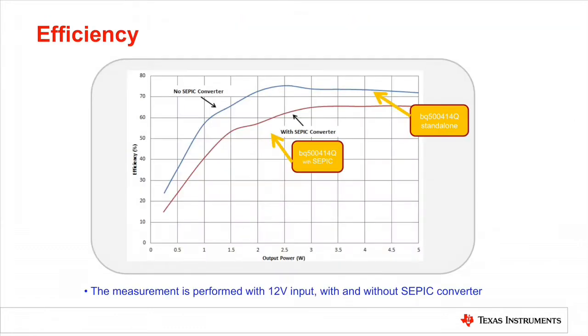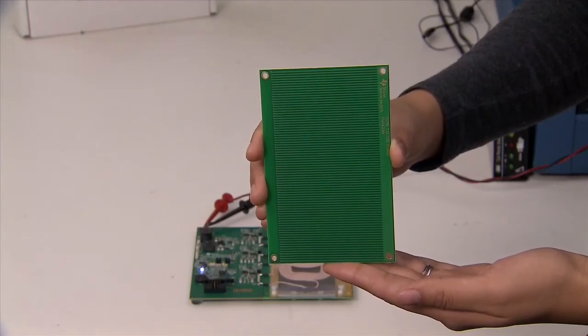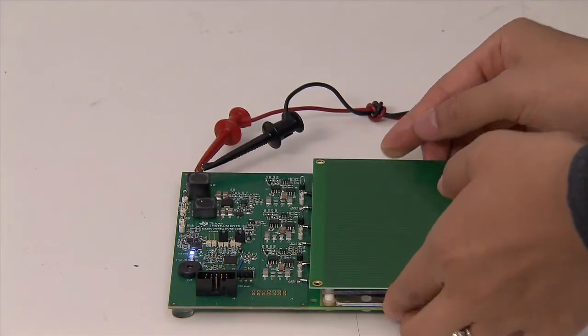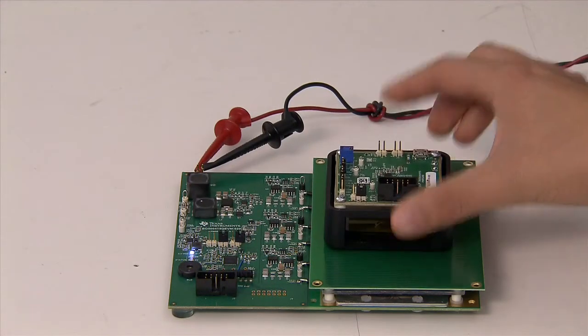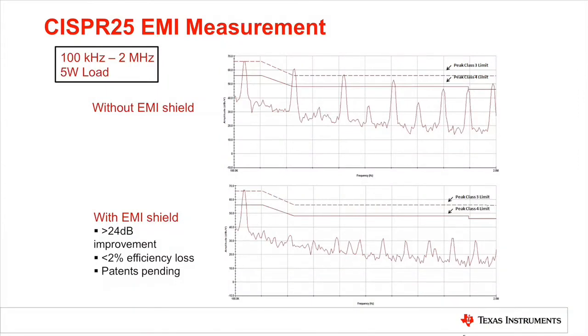There is an efficiency difference with and without SEPIC. To improve system-level EMI performance, an EMI shield is developed. It can be placed on top of the transmitter coil in between the transmitter and receiver charging interface. Please note that the shield should be grounded in design. Over 24 dB improvement is observed with this EMI shield per 6.25 EMI measurement. This shield causes less than 2% efficiency loss.